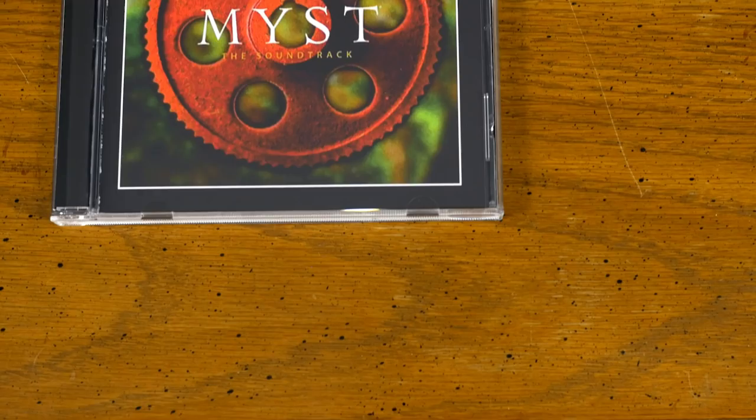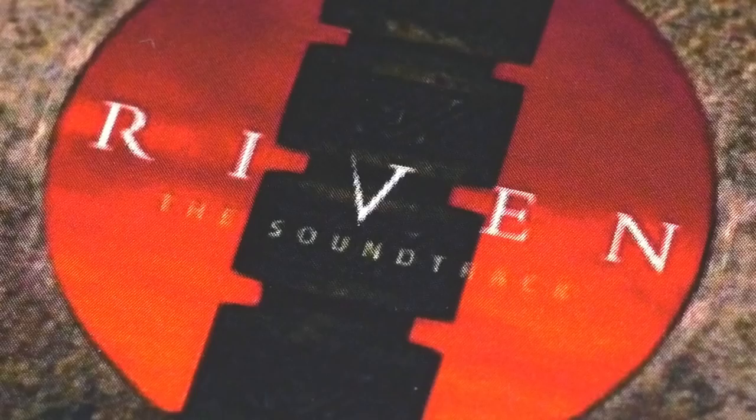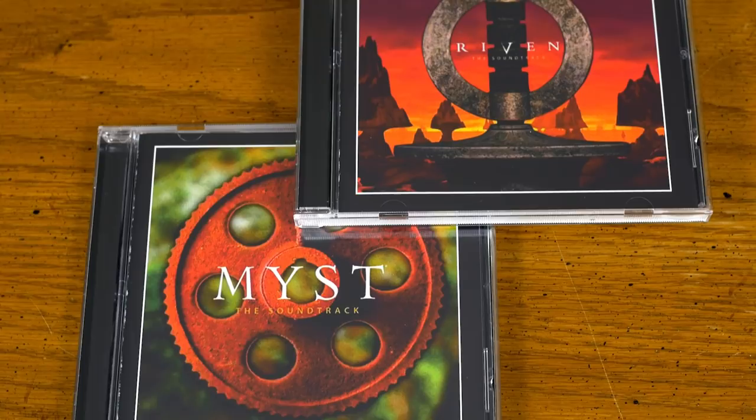Here's an interesting case: Amazon offers print-on-demand services for legitimately sold digital albums. I figured I'd test it out with Myst and Riven. The quality isn't amazing, but the question is whether these could be considered official releases.